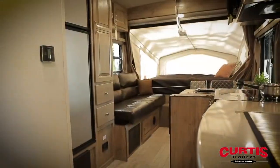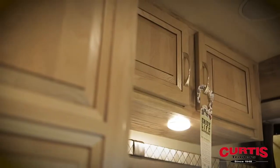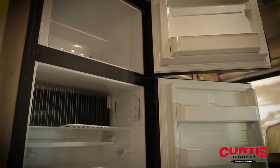Inside the trailer you'll be impressed by the spacious interior design. The kitchen features Mesa maple cabinetry, a three-burner cooktop, undermount sink, stainless steel microwave, and two-door refrigerator.